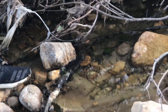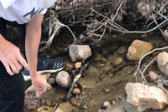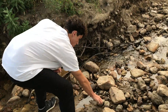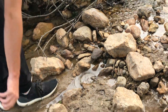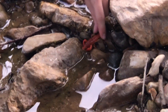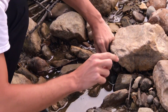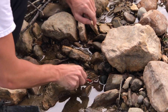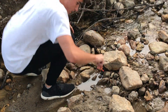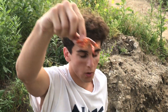Oh — no crayfish there — wait, oh here we go! First crayfish of the day. Let me not get pinched — come here buddy, don't pinch me. Oh there's so many bugs. All right, we got him! First one of the day, red one.